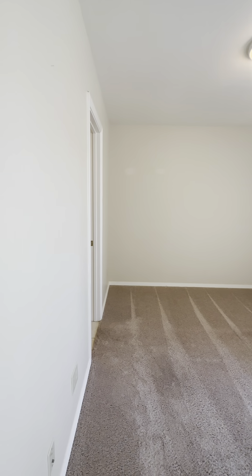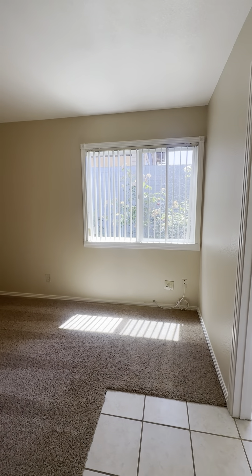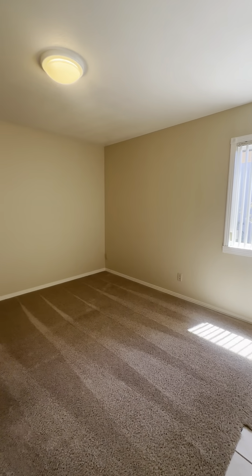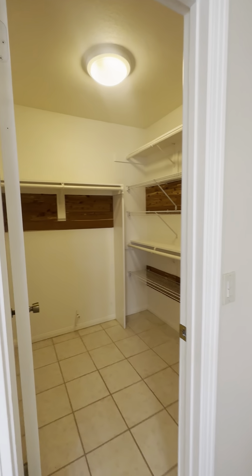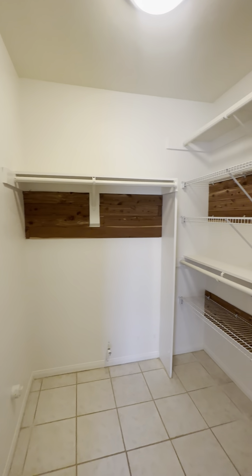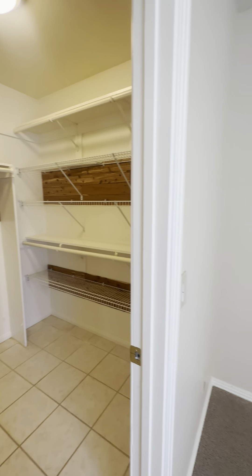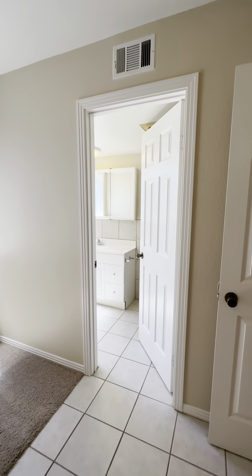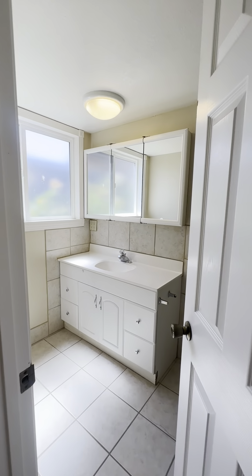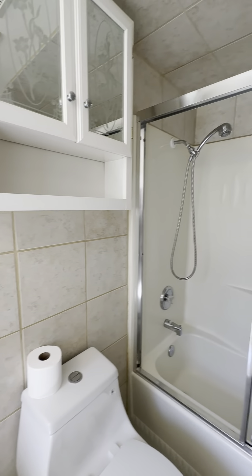This bedroom looks like you could easily fit a queen size bed — possibly a full size would give you a little bit more space. Off to my left is the walk-in closet, which is really nice. And here is the en suite, which has a sink and also a tub shower.